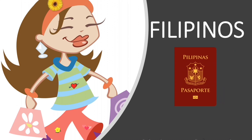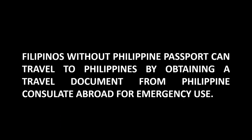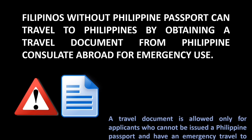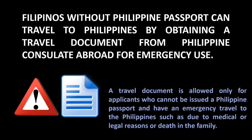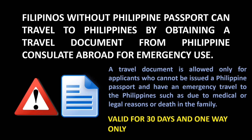Filipinos have the right to travel and must present proof of Filipino citizenship, such as a Philippine passport. However, for Filipinos whose passport has been lost, damaged, or expired, there is a remedy. Filipinos without a Philippine passport can travel to the Philippines by obtaining a travel document from a Philippine consulate abroad for emergency use. This document is only for applicants who cannot be issued a Philippine passport and have an emergency travel need, such as medical or legal reasons or a death in the family. It is a one-time use document valid for 30 days from issuance, and you must apply for a Philippine passport once you arrive.